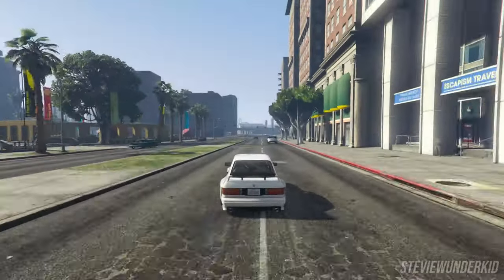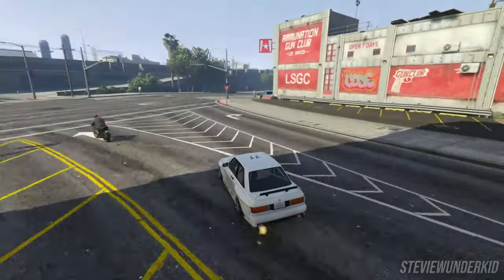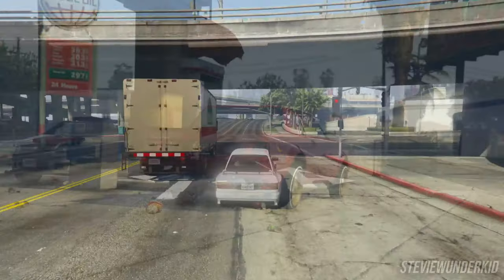Hey, what's up guys. Today I'll be showcasing the 20 most customizable cars in GTA 5 as of 2023. For each car I'm going to talk a little bit about it and also show the number of unique modifications that you can apply to it.